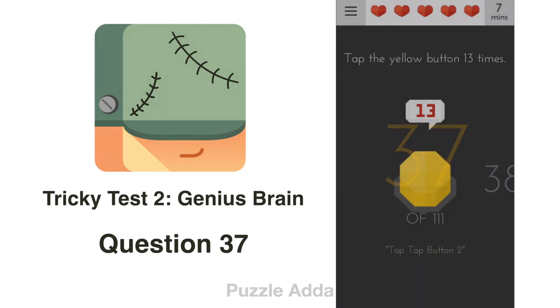Question 37: Tap the yellow button 13 times — 1, 2, 3, 4, 5, 6, 7, 8, 9, 10, 11, 12, 13.